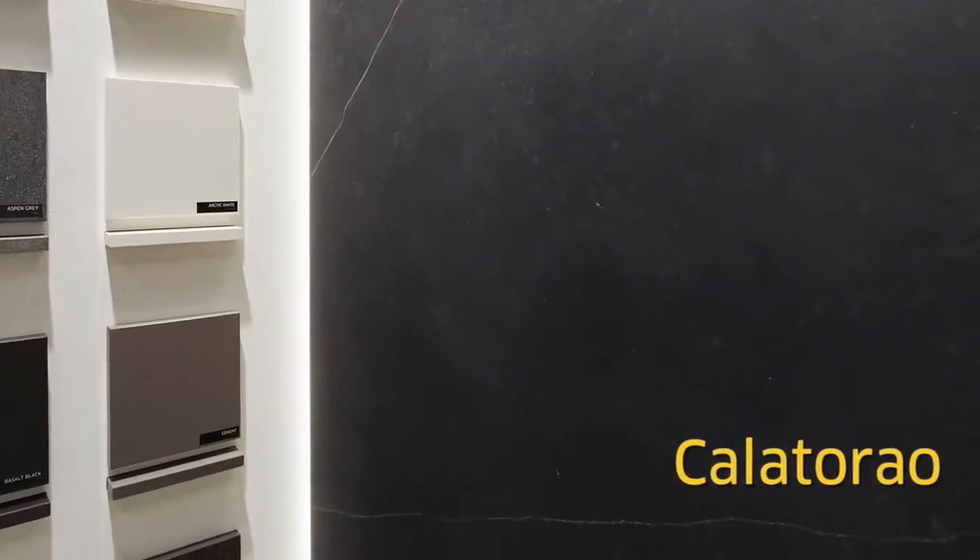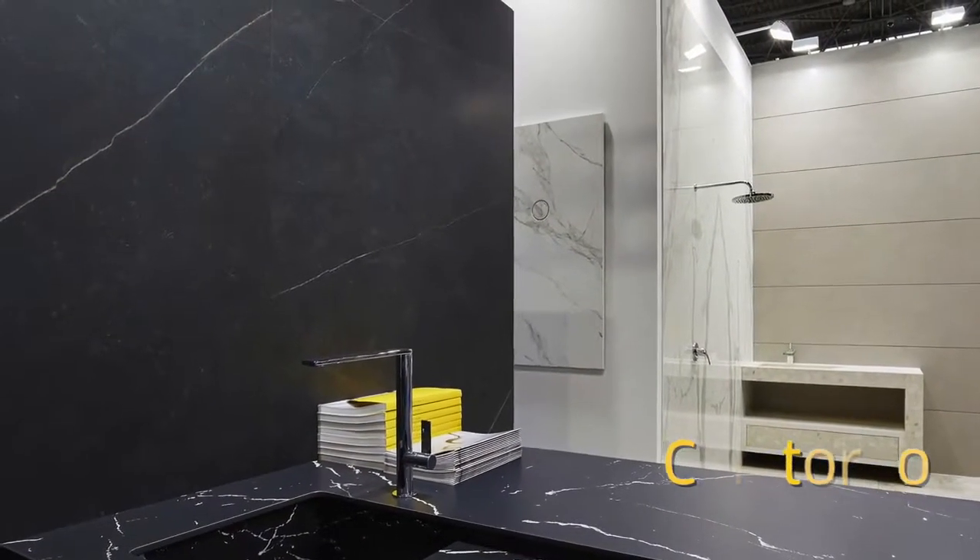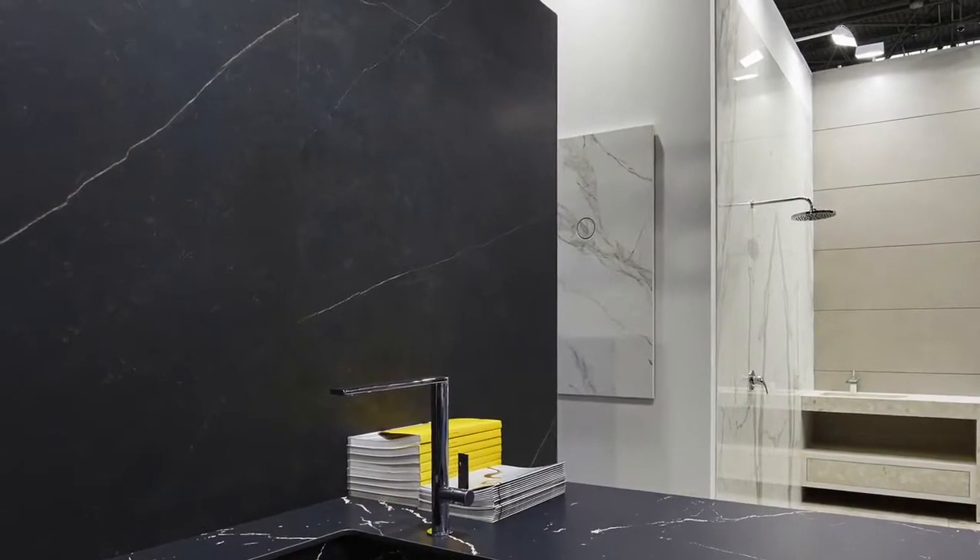Finally, another new color we're introducing is Calatoral, which is inspired by a dark marble quarry from the south of Spain. It's much more masculine and has a little bit of an oxidative color, and we see it becoming an important trend within this market.